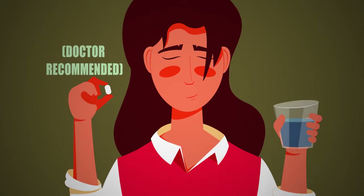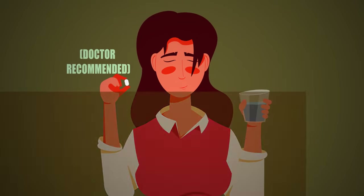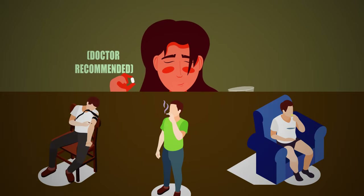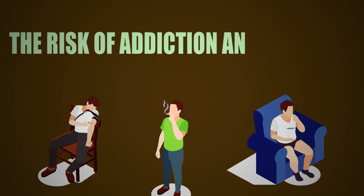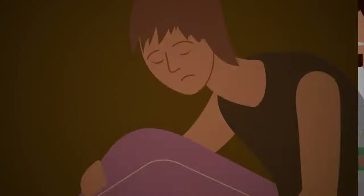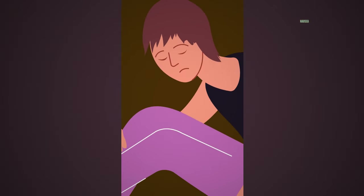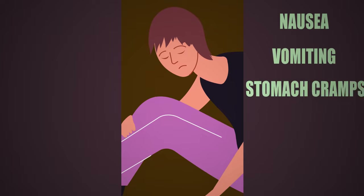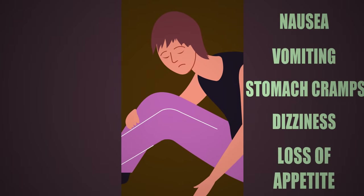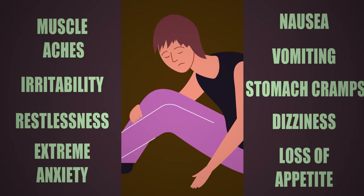Not everyone with a morphine dependence actually develops an addiction, but mostly if you abuse morphine and take it by snorting, smoking, or injecting, the risk of addiction and overdose gets higher. An addiction to morphine affects one's physical, mental, and behavioral aspects. And when the addiction wears off, there are extreme withdrawal effects, including nausea, vomiting, stomach cramps, dizziness, loss of appetite, muscle aches, irritability, restlessness, and extreme anxiety.